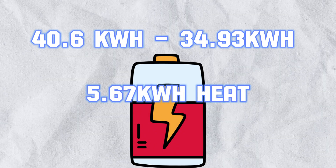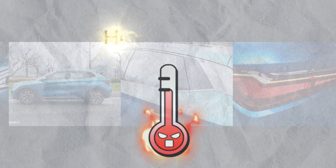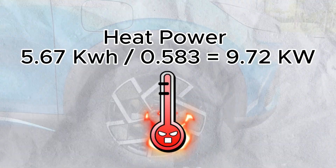Converting to watts: 5.67 kWh divided by the charging time gives 9.72 kW of heat generated. That's significant thermal stress — this is why cooling systems are essential during fast charging.